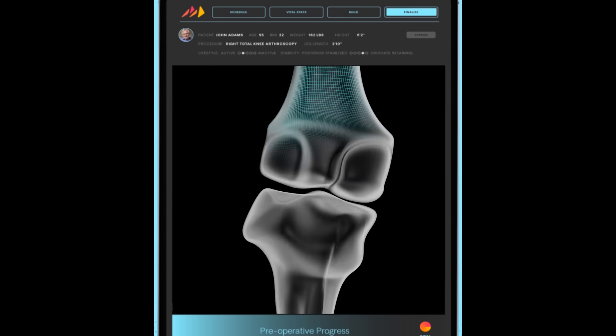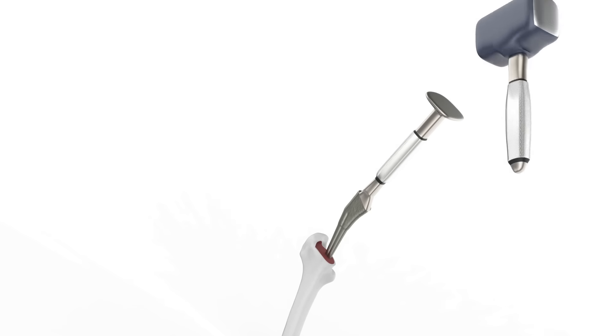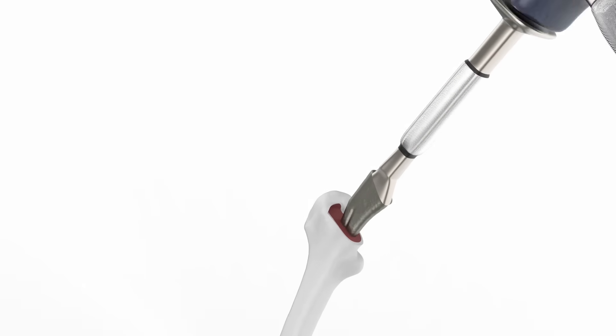We're doing joint replacements in an analog way still. Everybody gets an off-the-shelf, one-size-fits-all kind of implant. The way it was done was by picking generic implants that sort of fit and inserting them with crude manual instrumentation that sort of worked.